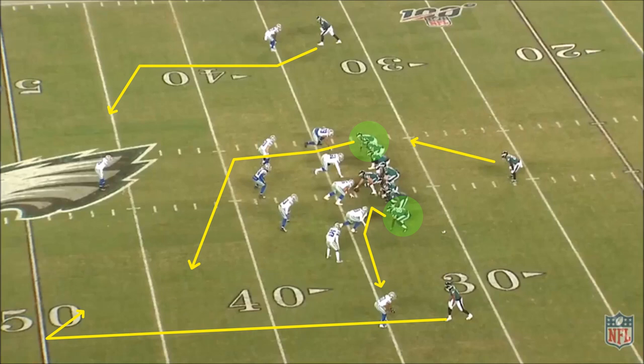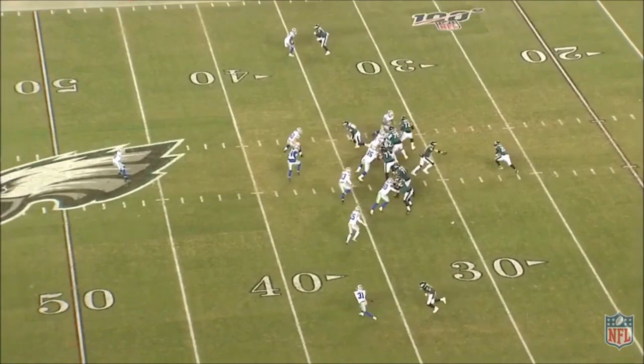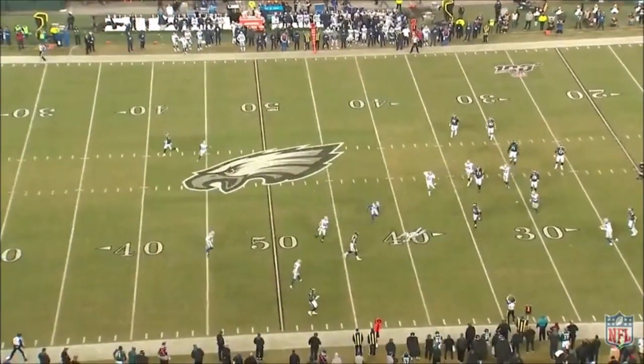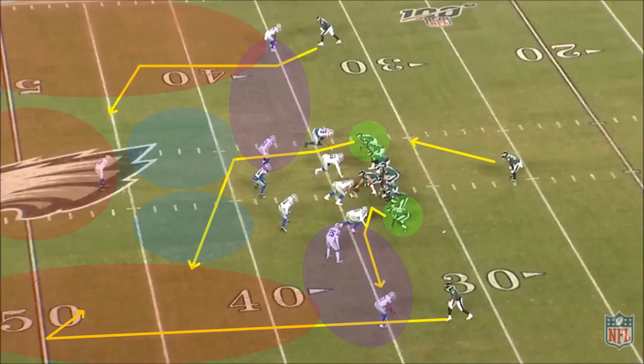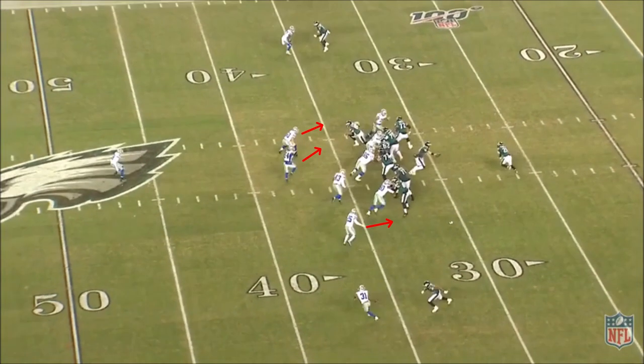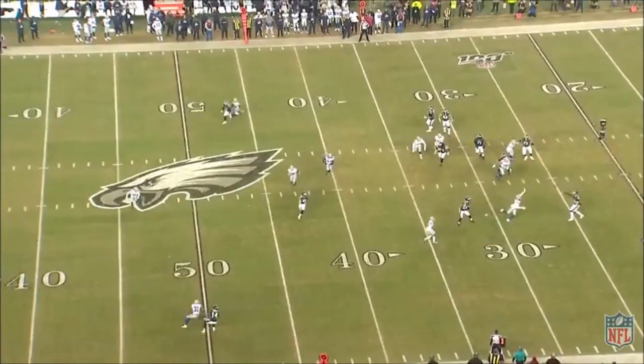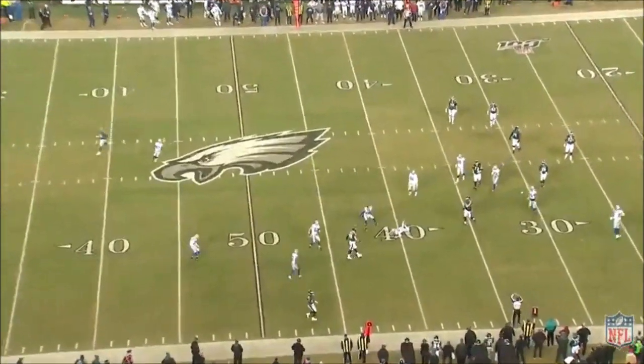Since Ertz and Goedert are both active blockers, it gives the Eagles a lot of power in play action. You can watch here as all the linebackers come up on the run fake and give Goedert a ton of space behind them. Goedert's crosser exploits the aggressive linebackers, and since Ertz is doing a delayed release on the other side, that keeps the flat defender or the strong safety down and low, which opens up space behind them for Goedert on the crosser.